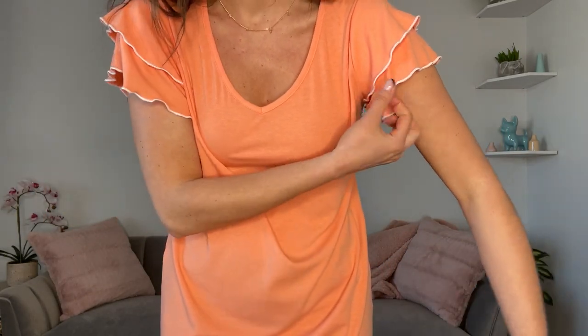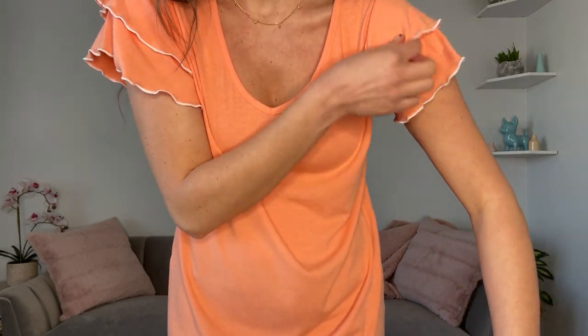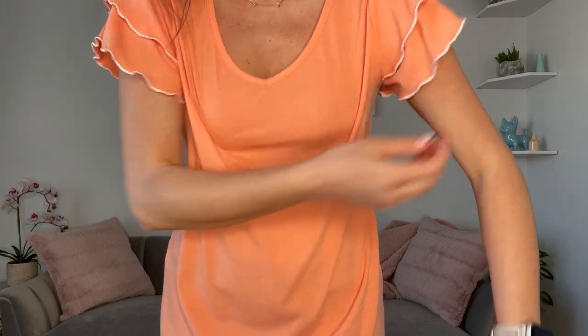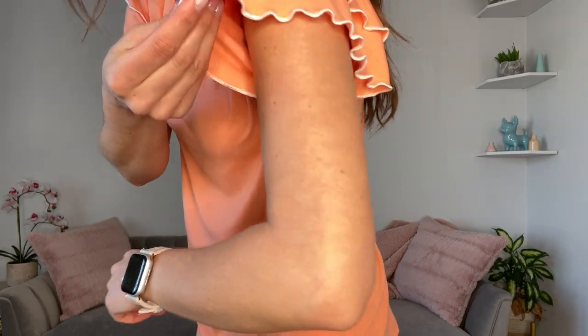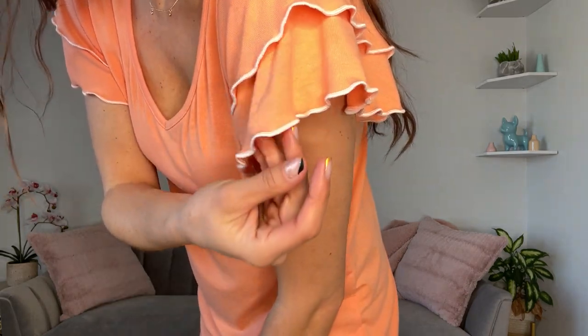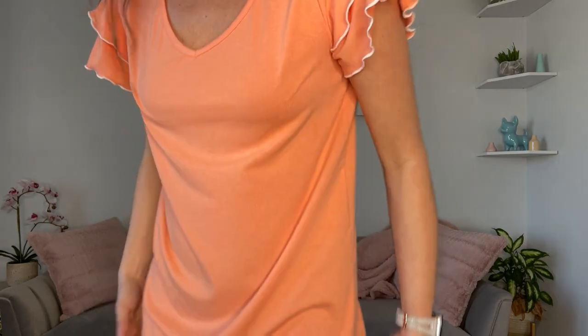It has a nice v-neck and the double ruffle sleeves with the white. It does have white threading on the sleeves.